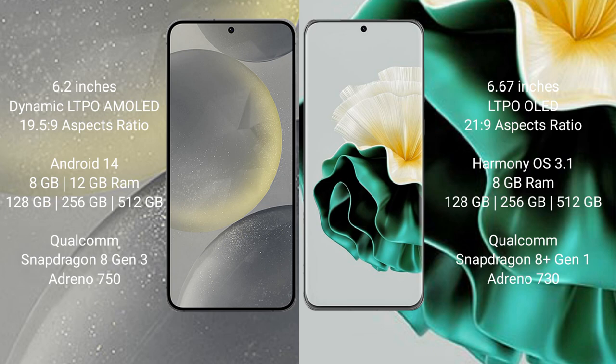Samsung Galaxy S24 comes with 8GB RAM and 128GB to 256GB internal storage. It comes with Snapdragon 8 Gen processors and LG Pantino 730.